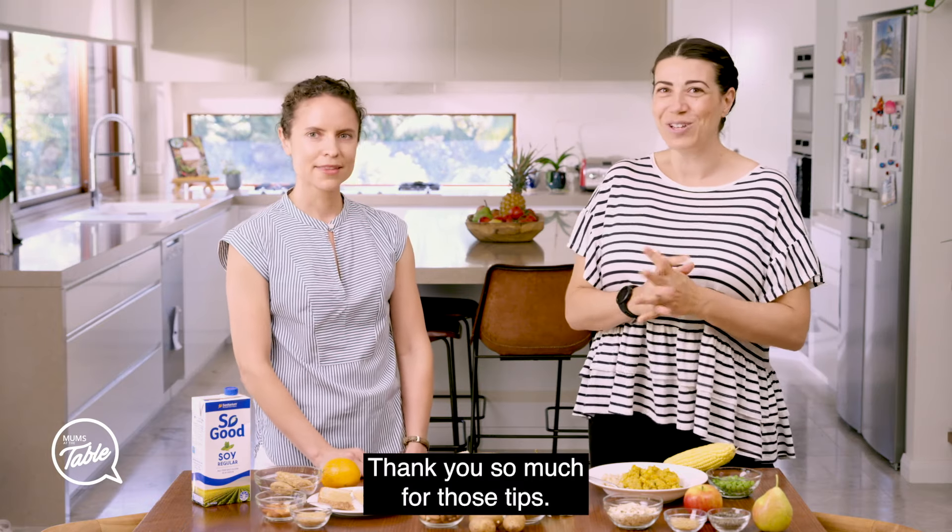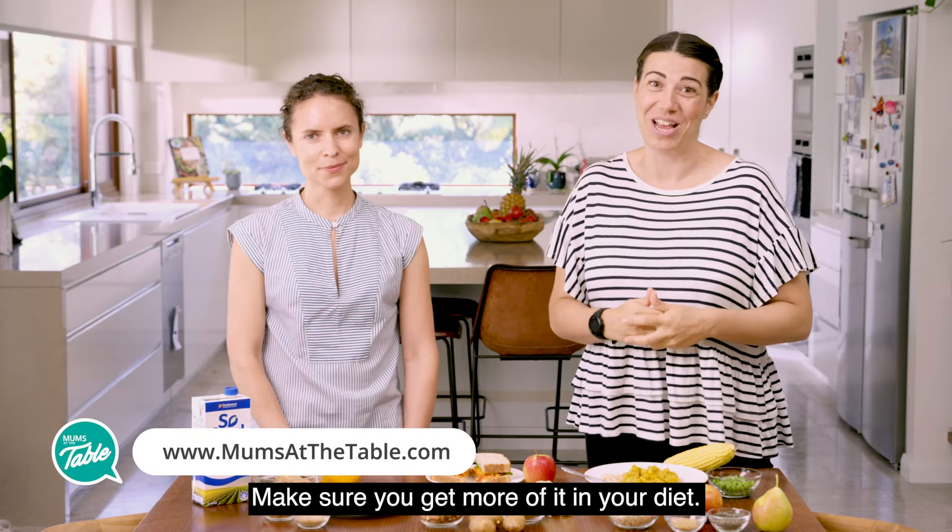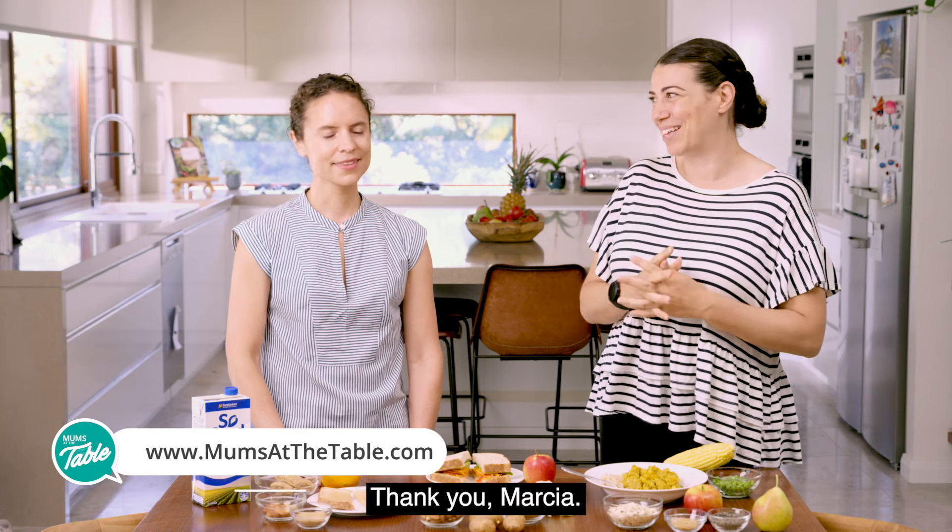Thank you so much for those tips. Make sure you get more fibre in your diet. We'll see you next time with some more tips. Thank you, Marcia.